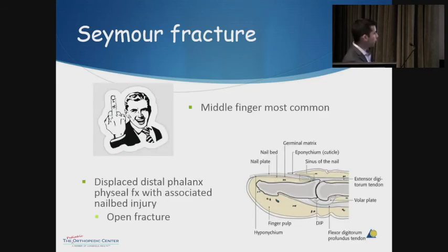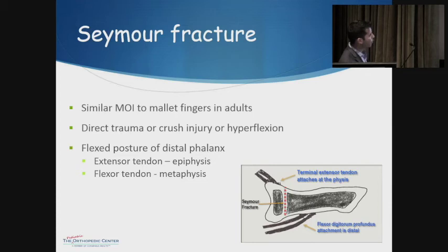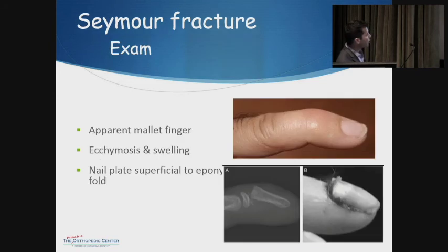The most common finger involved is the middle finger. The concern with Seymour fracture is that injury to the nail plate creates an open trail down to the base of the finger where the fracture is — so for all intents and purposes, this is essentially an open fracture. It's usually a Salter I or Salter II fracture through the base of the distal phalanx. The nail bed injury is either a laceration or the nail actually evulses and sits on top of the epinychial fold. Sometimes soft tissue gets caught in the fracture and blocks reduction. It occurs similarly to mallet fingers in adults — from direct trauma, crush injury, or hyperflexion — with extensor tendons pulling the epiphysis one way and flexor tendons pulling the metaphysis the other, causing flexion deformity.